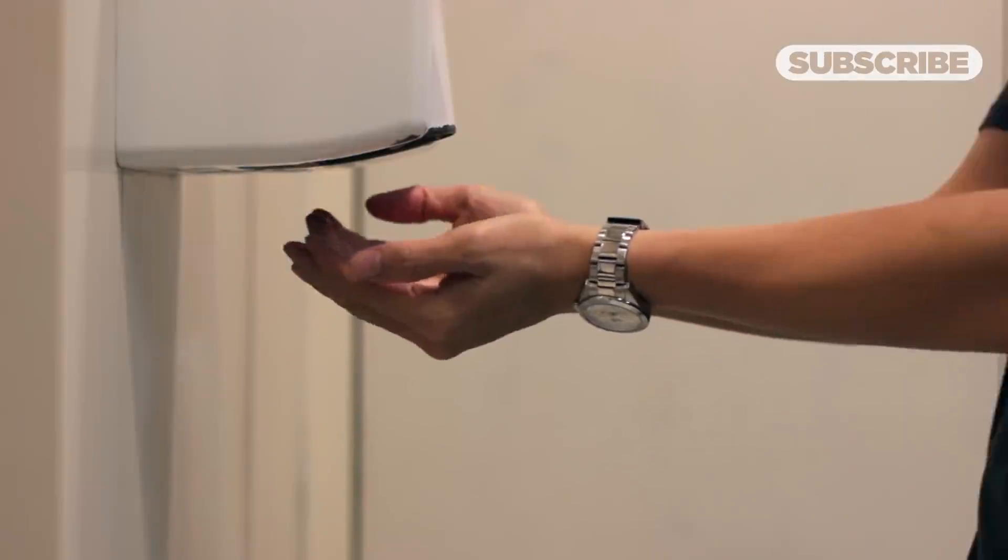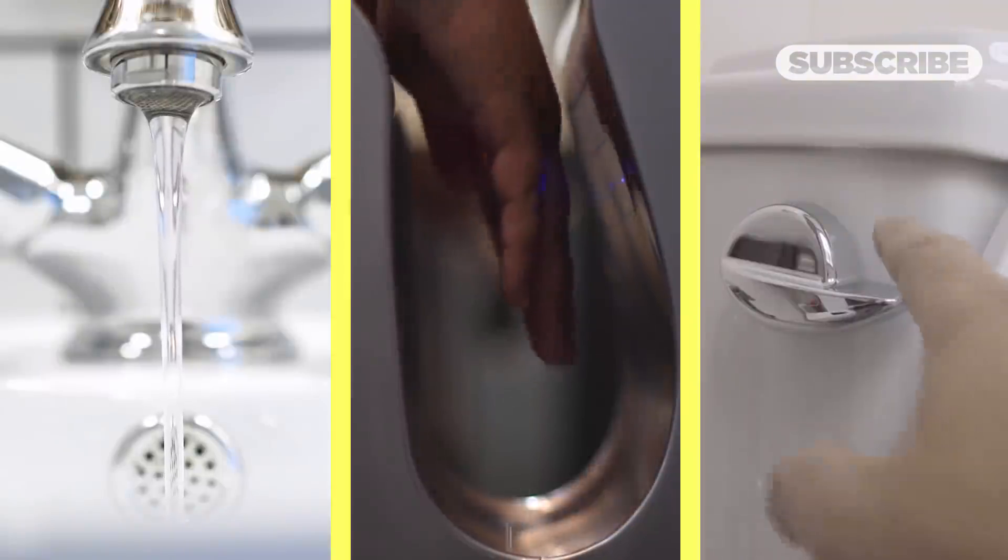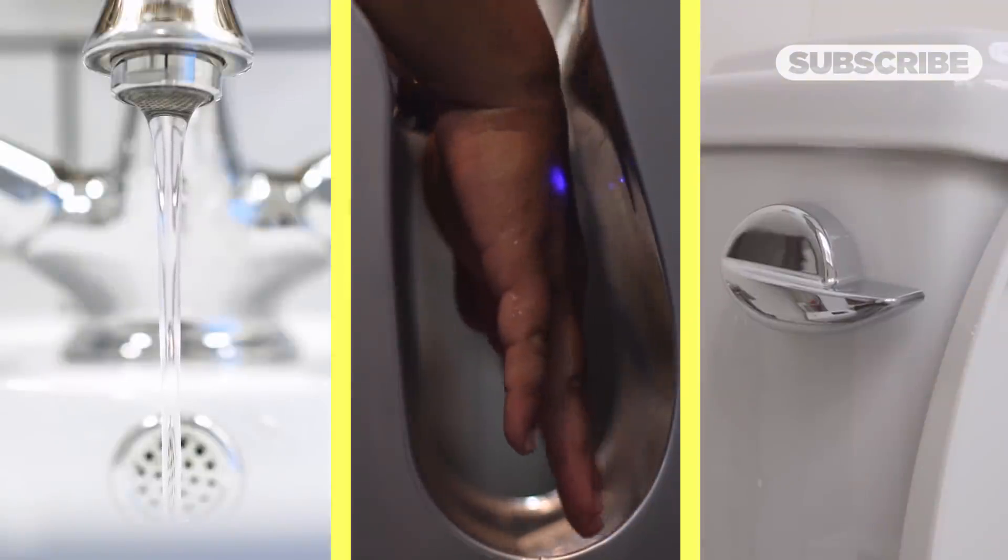Do electric dryers do more harm than good? Is there even a best method? And which bathroom appliance is the real public health villain?